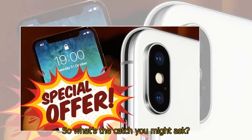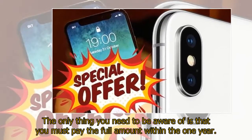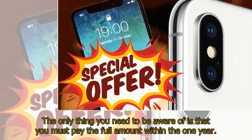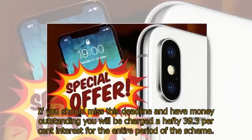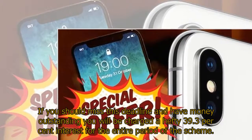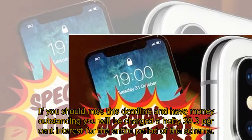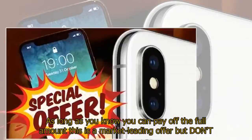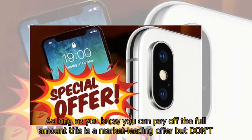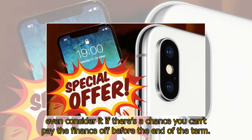So what's the catch, you might ask? The only thing you need to be aware of is that you must pay the full amount within the one year. If you miss this deadline and have money outstanding, you will be charged a hefty 39.3% interest for the entire period of the scheme. As long as you know you can pay off the full amount, this is a market-leading offer — but don't even consider it if there's a chance you can't pay the finance off before the end of the term.